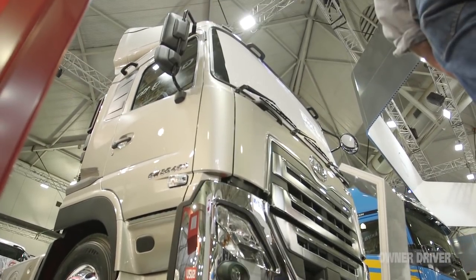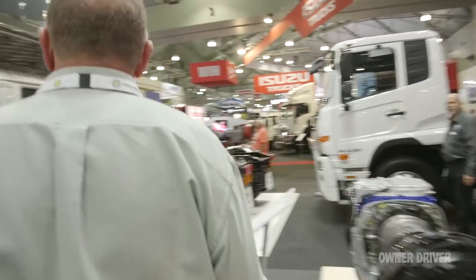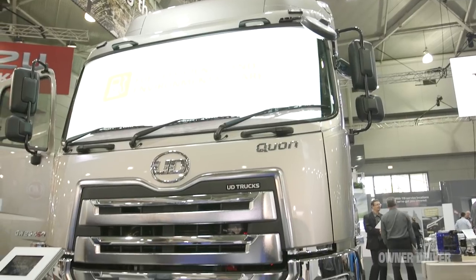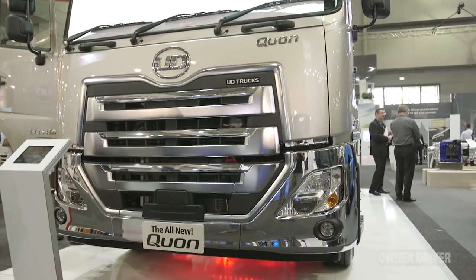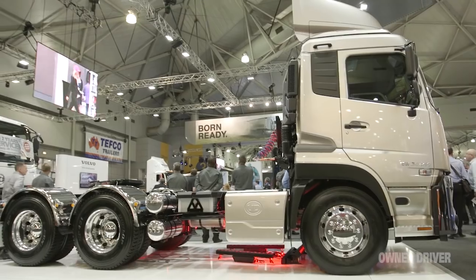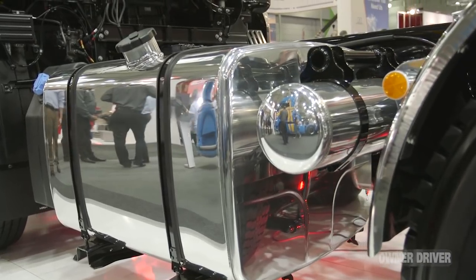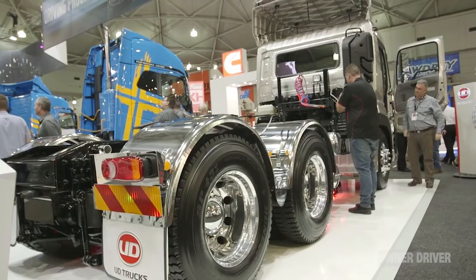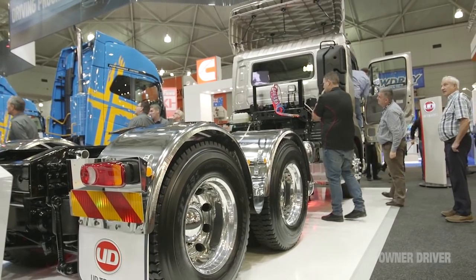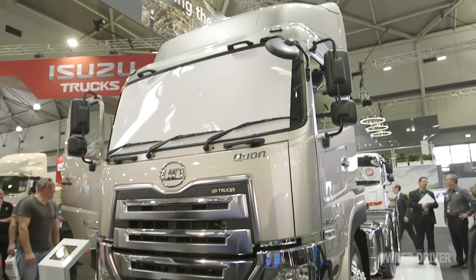The true star of this stand is actually the smallest member of the Volvo Group - UD. There's a Japanese gentleman explaining what this is, but this is the new UD Quon. At up to 460 horsepower, this marks a new development for UD. It's important because it's got so much Volvo in it that it's become a real mix of nationalities - but that's a good thing. This is still, in my opinion, the best Japanese prime mover on the market, and it's just been made better.